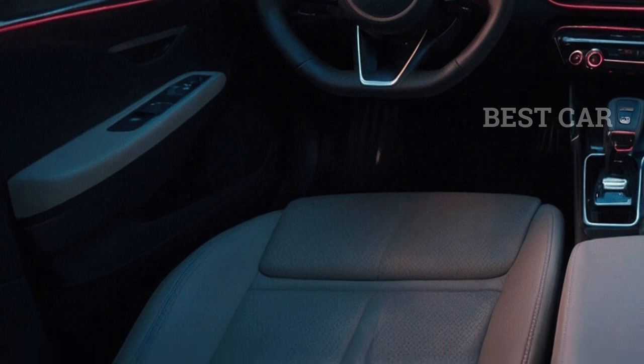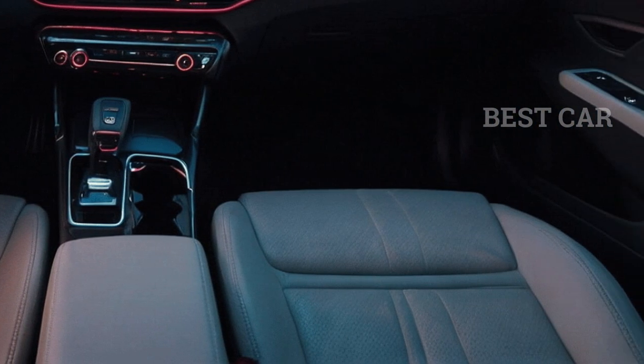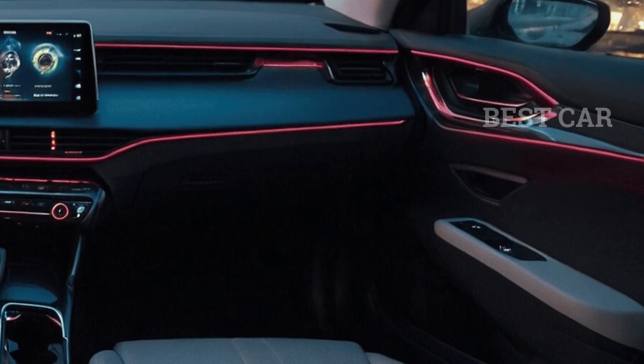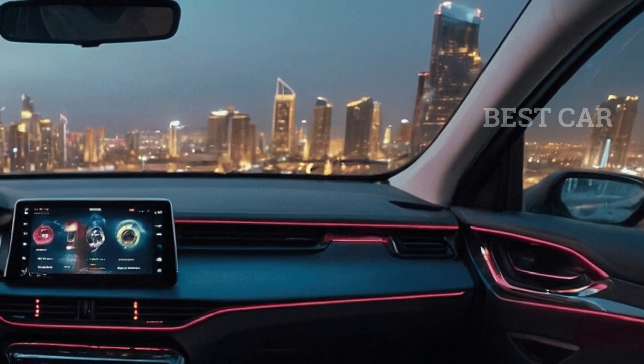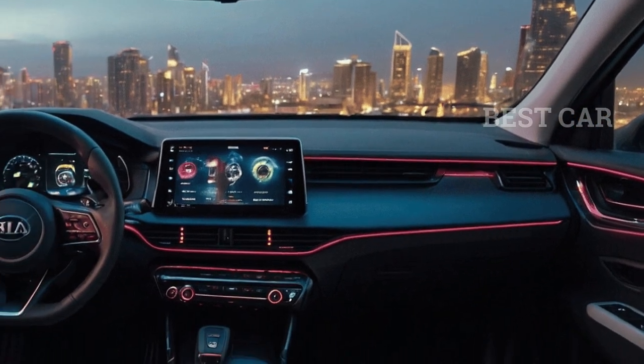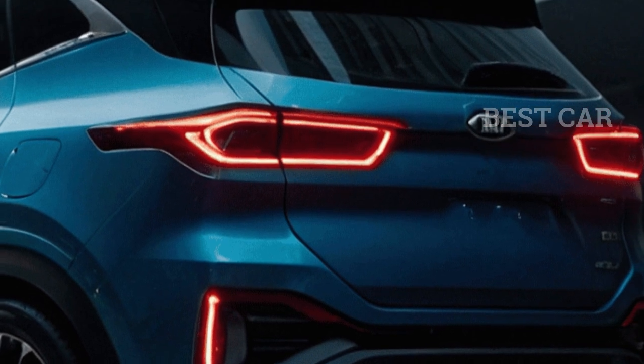Kia says the Seltos has more space for people and storage compared to other cars in its class. Legroom and space are plentiful in the back seats so you can be as comfortable as possible. Compared to other midsize SUVs, the Seltos has more storage space and is cheaper.